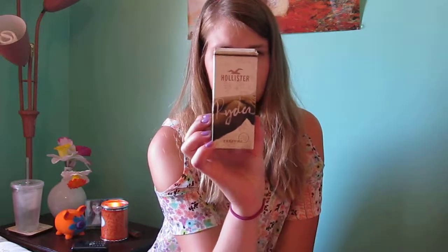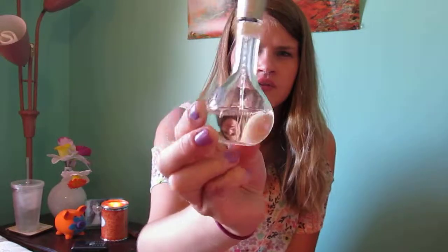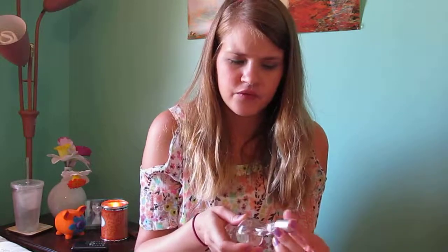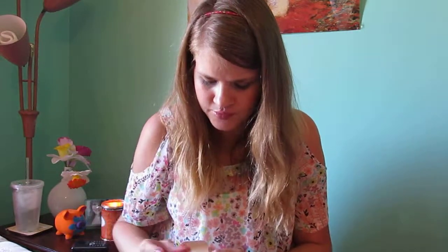Next is Hollister Rider. This is a very floral scent. I didn't used to like it, but now it's not so bad — it just looks like this. I don't think they sell this anymore, but it's a nice floral scent. I'm not much for floral scents, but this one isn't too bad. It's a great summer scent.